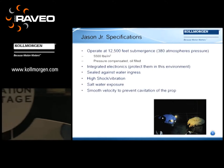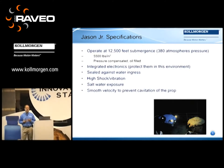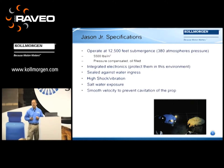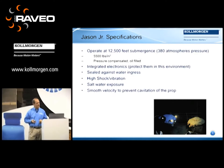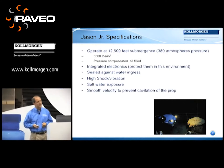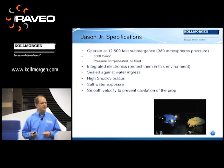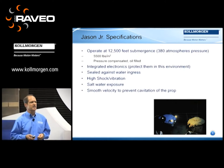Jason Jr. had to operate at 12,000 feet submergence, with a lot of requirements on pressure compensation — 5,500 pounds per square inch. Imagine electronics that have to survive that as well. These were special integrated electronics, sealed against water, of course. But the high shock and vibration was an added element that we discovered in the process of designing these.